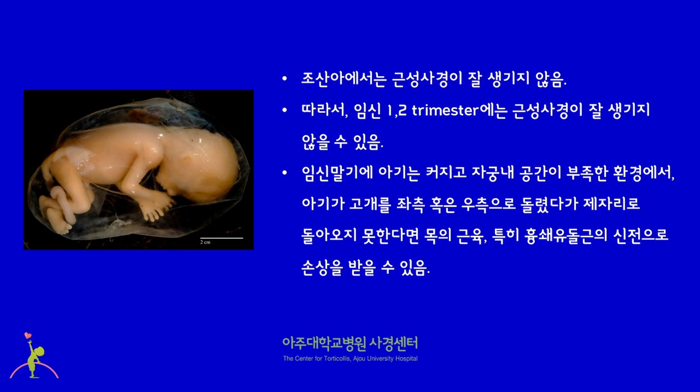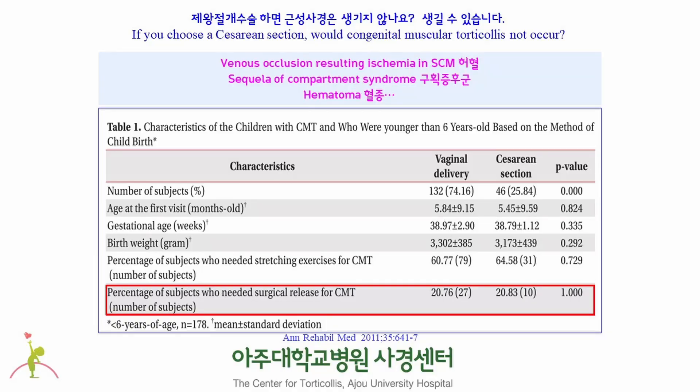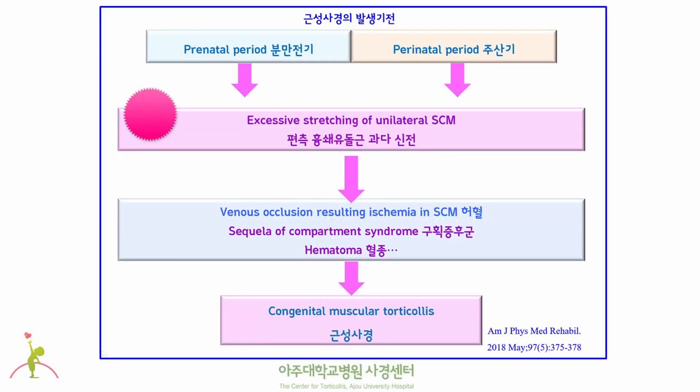This mechanism can explain how congenital muscular torticollis occurs in babies born via caesarean section or normal vaginal delivery. If you choose a caesarean section, would congenital muscular torticollis not occur? The answer is no — congenital muscular torticollis occurs in babies born via not only vaginal delivery but also caesarean section, and the severity is not that different between the two. Whatever mechanism is involved, the sternocleidomastoid muscle needs to get stretched in the womb or during delivery. As a result, damage on the sternocleidomastoid muscle might occur, and downstream events such as hematoma, ischemia, or compartment syndrome could follow, ending up with congenital muscular torticollis.